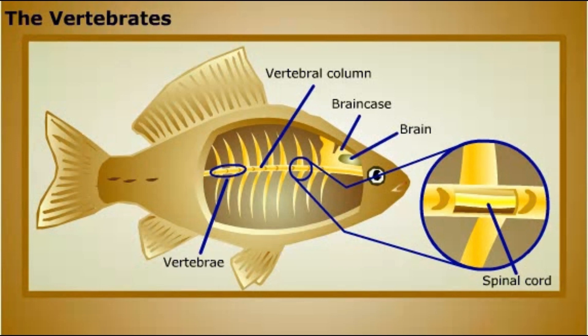These features, along with their well-developed sensory organs, are adaptations that allow for large size and quick movement. The first vertebrates were aquatic creatures. Their fossils trace back to the Cambrian period.